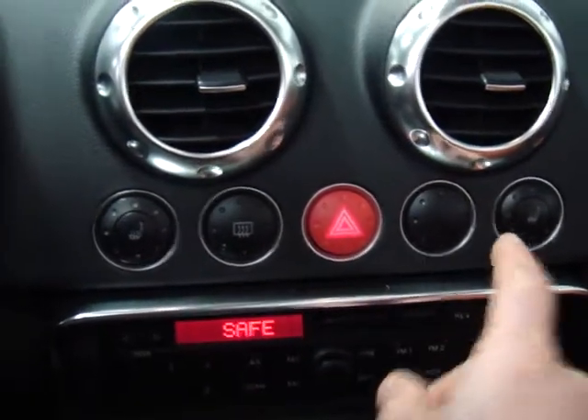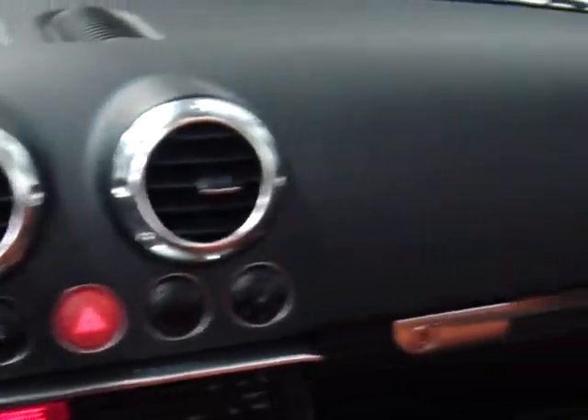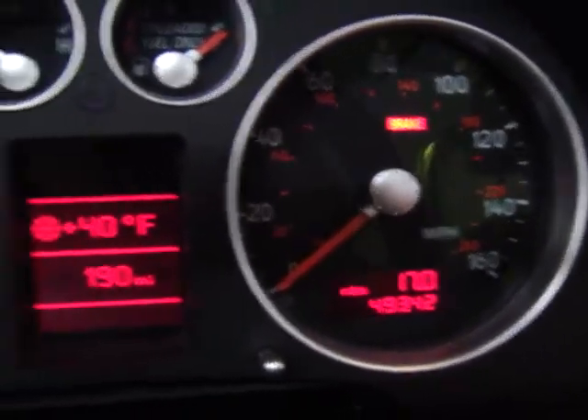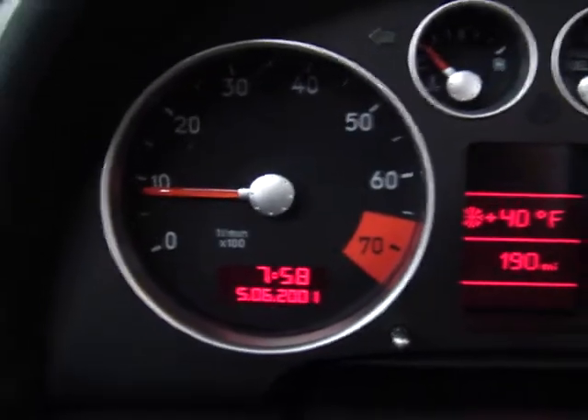You've got dual heated seats. You can see the dash is immaculate — no signs of wear and tear anywhere on this car. 49,000 original miles. No codes or indicator lights.